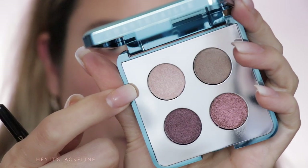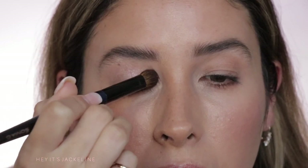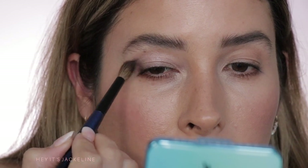I already have my foundation, bronzer, blush, etc., so let's go for the eyeshadow — right now I only have a little bit of concealer and setting powder on my eyelids. By the way, the quad also comes with a little mirror. First, I'm going to go into this light shade and apply it all over my eyelid. Then I'm going to take this shade and put it right here on my outer V.